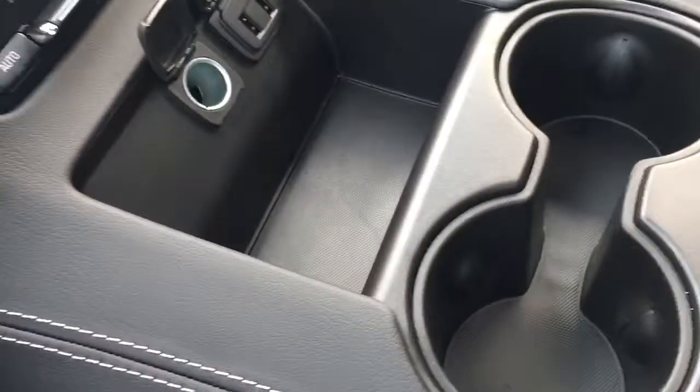Up here there are USB ports, a cell phone charger on top, hanging file folders, two more USB ports, and then a fifth hidden USB port behind the radio.